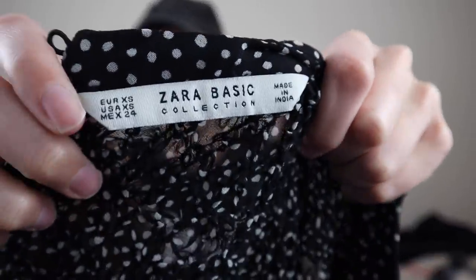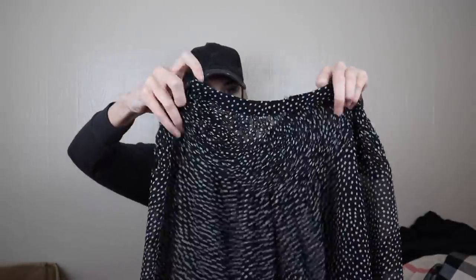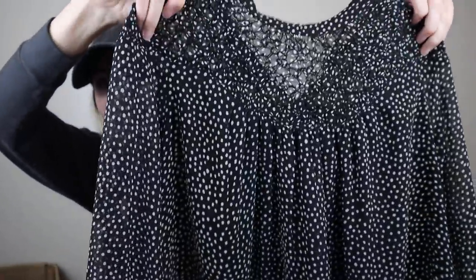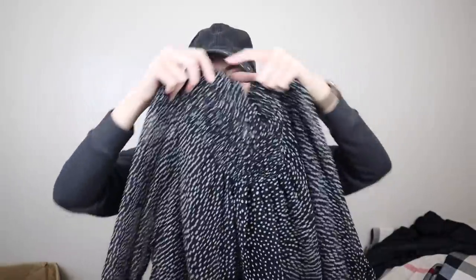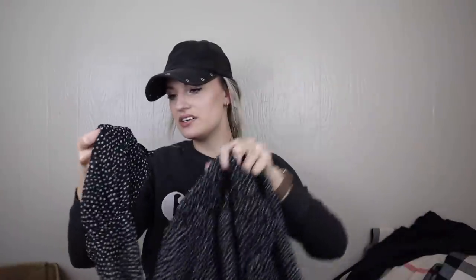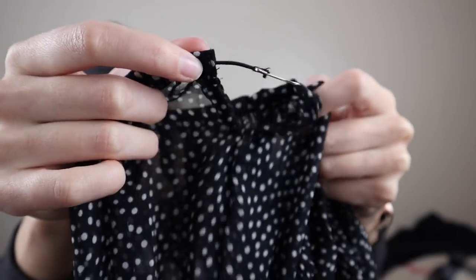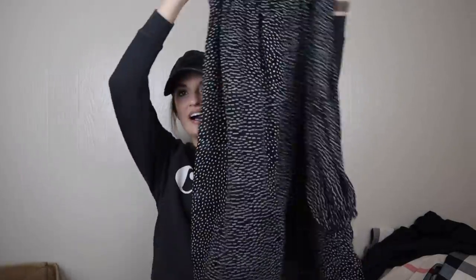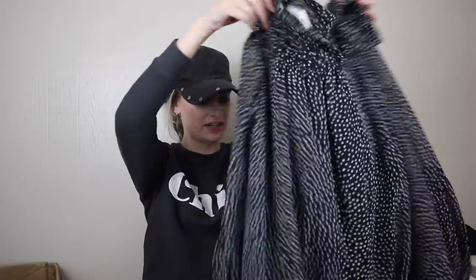Zara Basic — I love Zara and it's always a solid seller for me. This is super cute — there's smocking at the chest, a high neckline, and a polka dot print. The issue is the elastic that covers the button closure is broken. But I'll talk to my Mimi about that — she's honestly the best. I would love to list this piece.